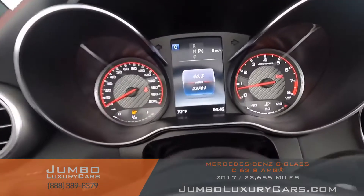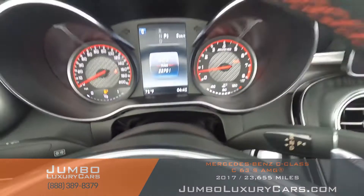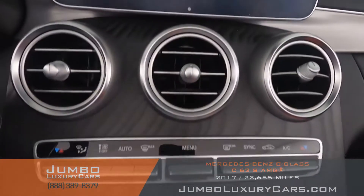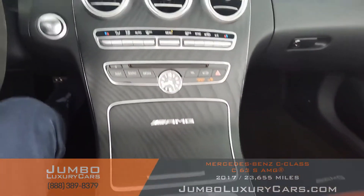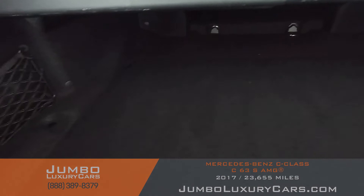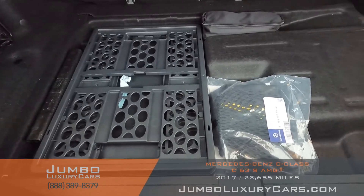Here's a close-up of the mileage. This vehicle comes equipped with navigation, a 360 backup camera, and all media and AC buttons are in excellent condition. Overall the interior is in excellent condition. Now let's check out the trunk. Under here we have additional storage with tools and accessories that come with the vehicle.